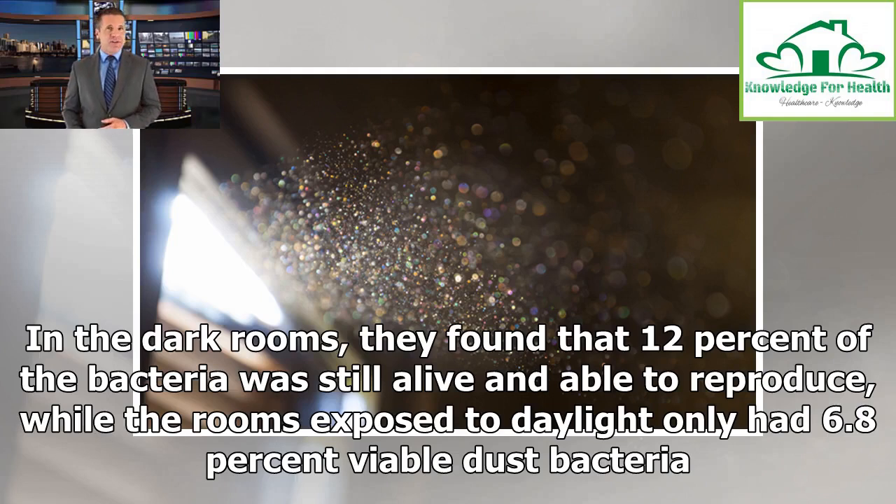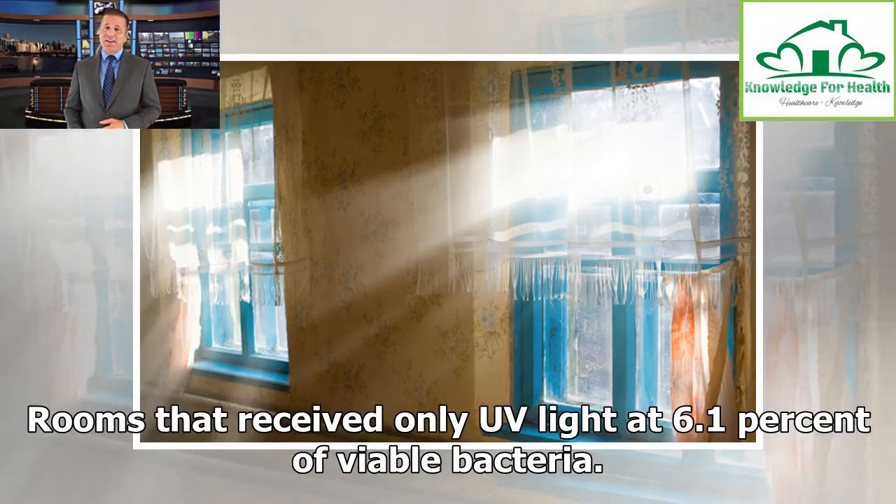In the dark rooms, they found that 12% of the bacteria was still alive and able to reproduce, while rooms exposed to daylight only had 6.8% viable dust bacteria, and rooms that received only UV light had 6.1% viable bacteria.